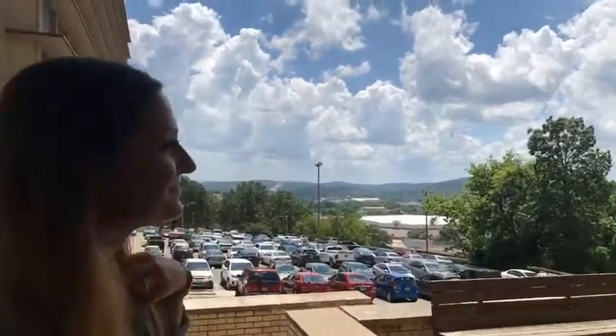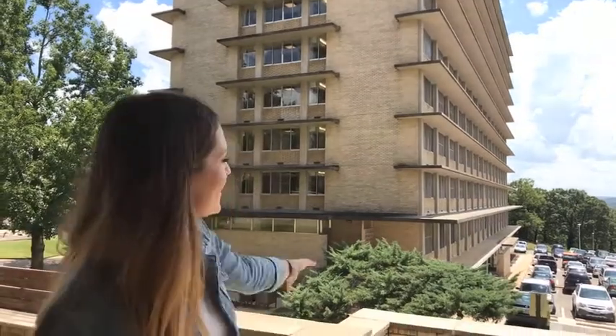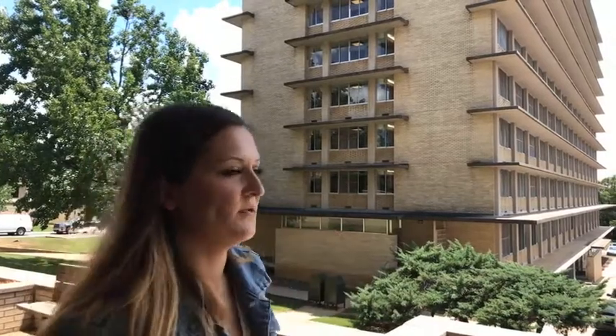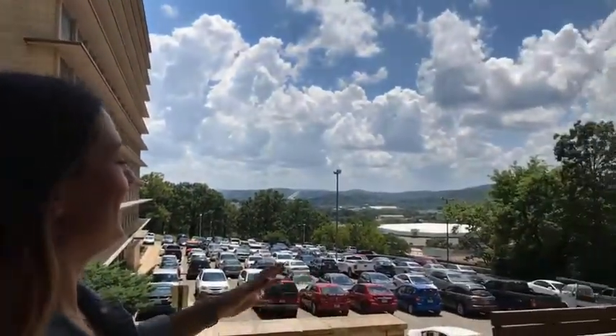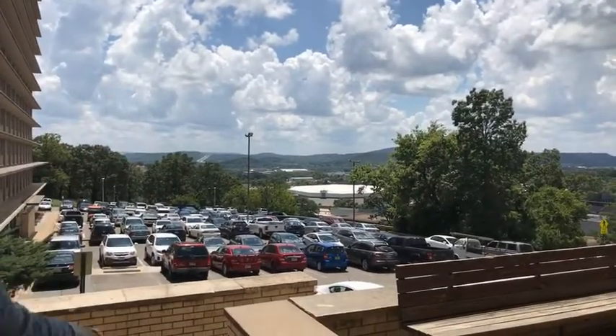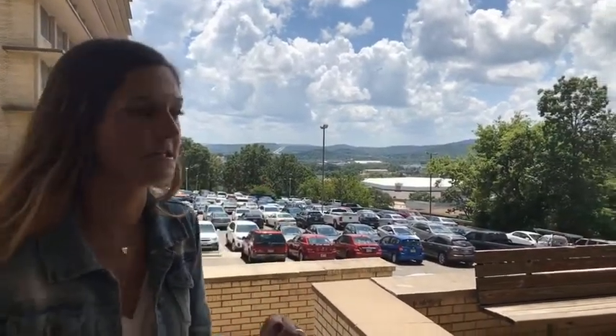So you moved in over here — actually this is Humphreys, not Yoakum. Yoakum's the brother-sister dorm, a little bit of friendly beef between the two but it's okay. This is the Resident Reserve parking lot, so soon y'all will try to figure out what parking permit you get. Cross your fingers for Resident Reserves — it's probably the best parking you can have on campus.